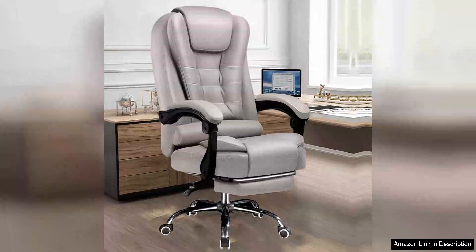I recently purchased the Home Computer Chairs Office Chairs Big and Tall Desk Chair, and it has transformed my work-from-home setup. This chair is specifically designed for individuals who need robust support, and it certainly delivers.